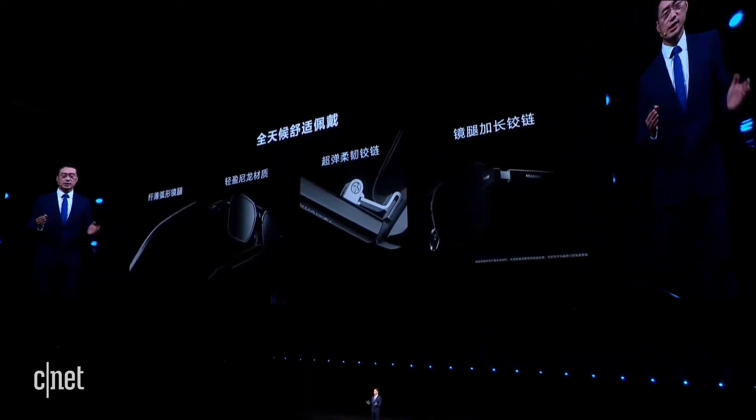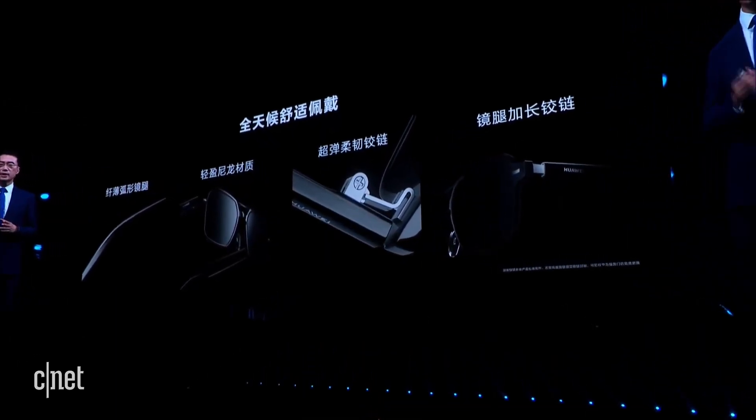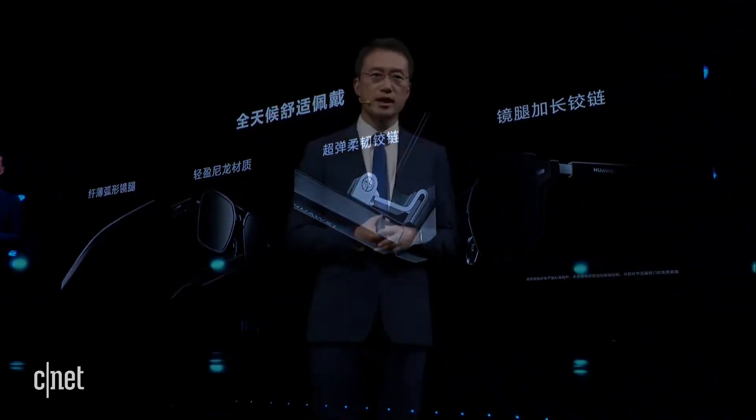At the same time, we also offer extended temples, which are 6mm, to fit the faces of different people. You can go to Huawei service stores to get one for free.